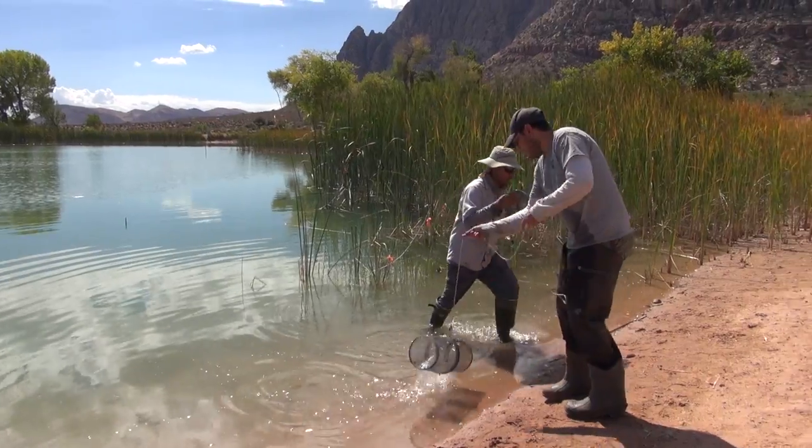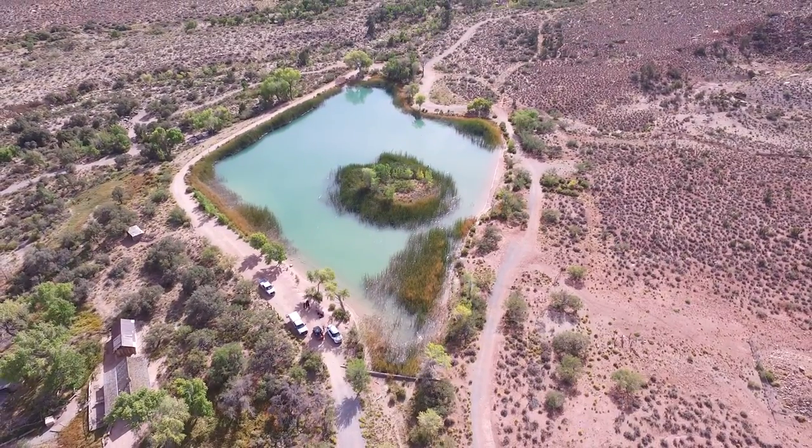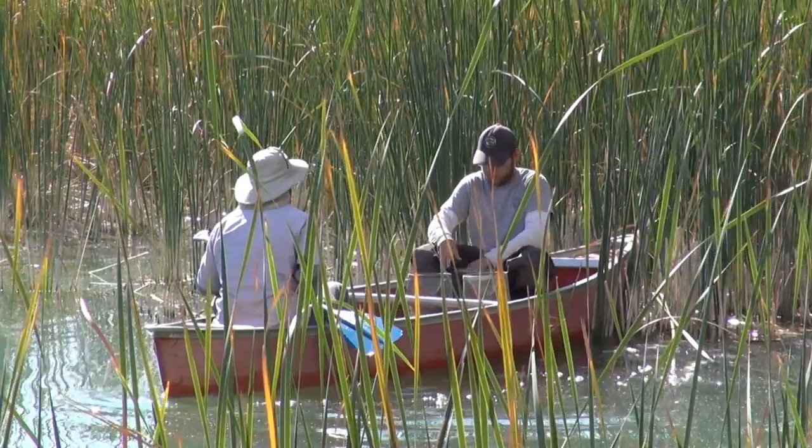We're salvaging the Pahrump Poolfish out of Spring Mountain Ranch State Park. This was the largest population of fish for a long period of time, but recently we've run into trouble with invasive species here.